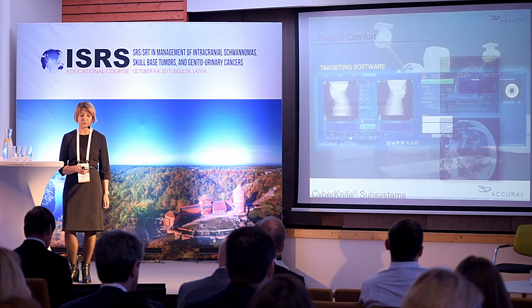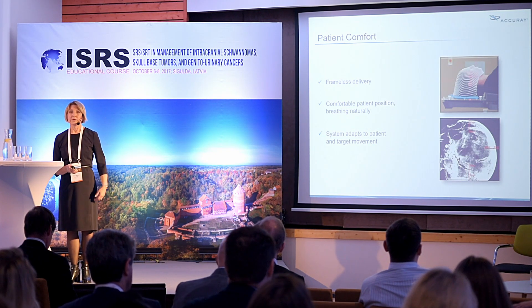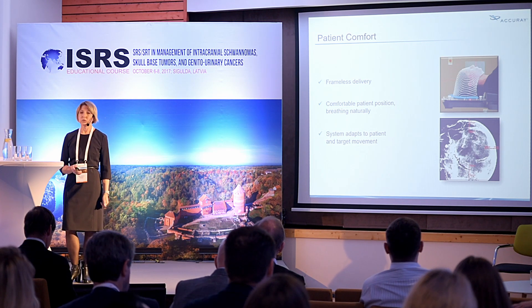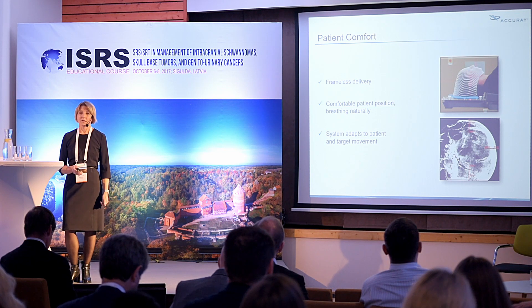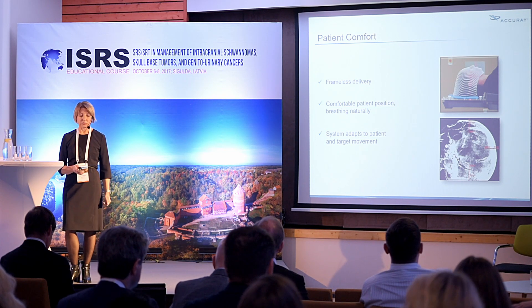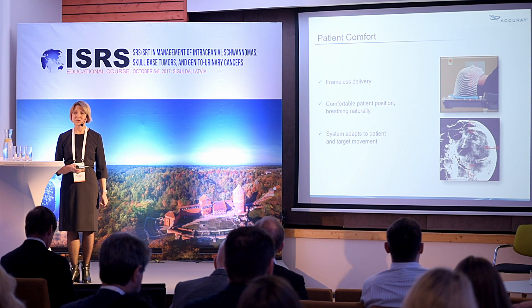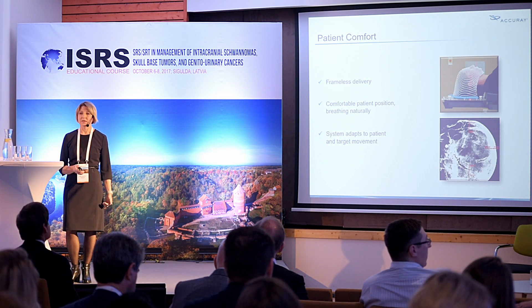These unique features bring patient comfort during treatment. We don't use rigid frames or rigid fixation, and we can also treat moving targets in the lungs while the patient breathes normally.